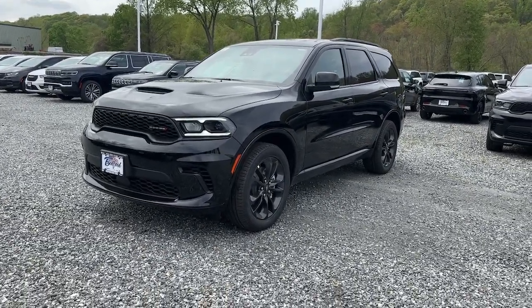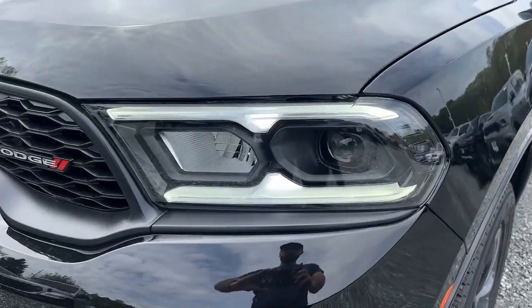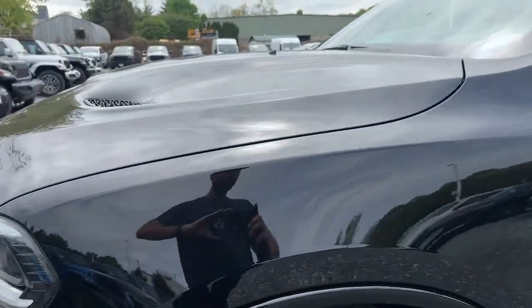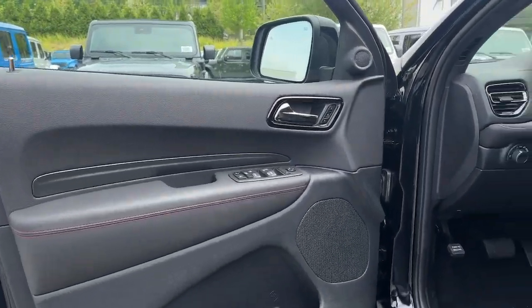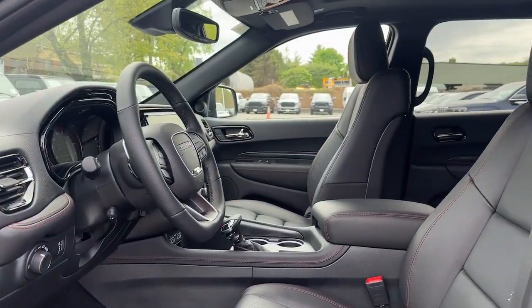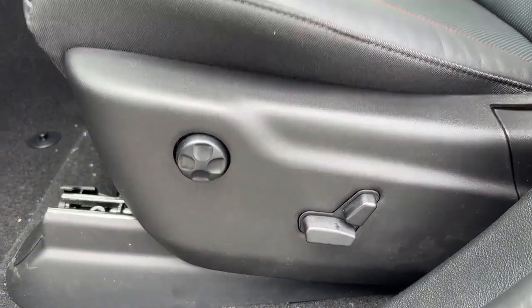The following are some of this vehicle's highlighted options: touchscreen infotainment system, pre-collision system, navigation system, sun/moonroof, V6 cylinder engine, satellite radio, heated rear seat, power driver seat, Wi-Fi hotspot, eight-speed AT.